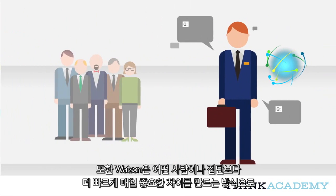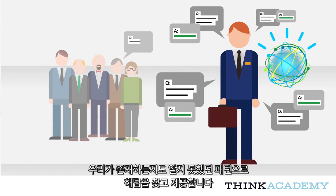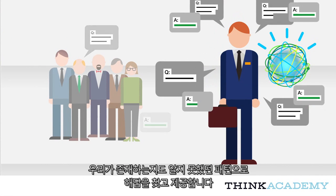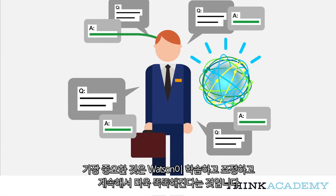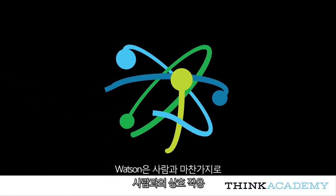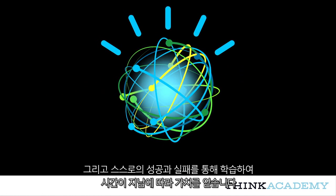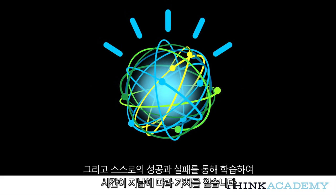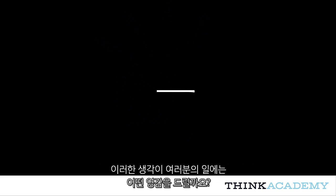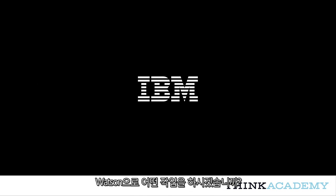Further, Watson is discovering and offering answers and patterns we hadn't known existed, faster than any person or group of people ever could, in ways that make a material difference every day. Most important of all, Watson learns, adapts, and keeps getting smarter. It actually gains value with age by learning from its interactions with us and from its own successes and failures, just like we do. So, now that you know how it works, how do these ideas inspire how you work? How can Watson make you a better expert? What will you do with Watson?